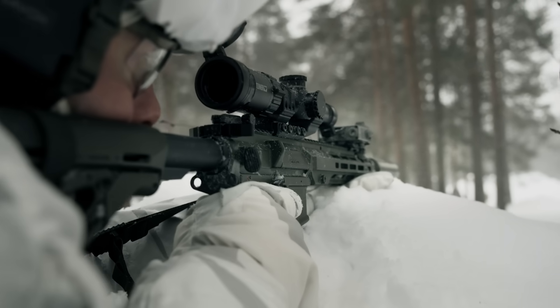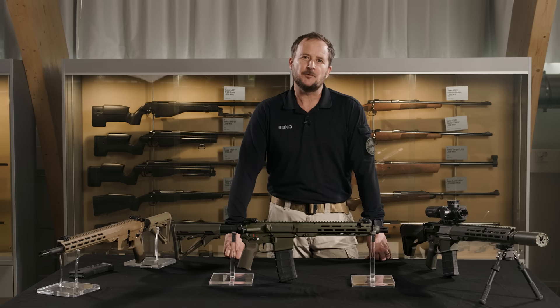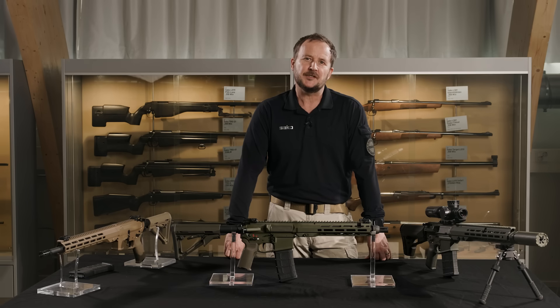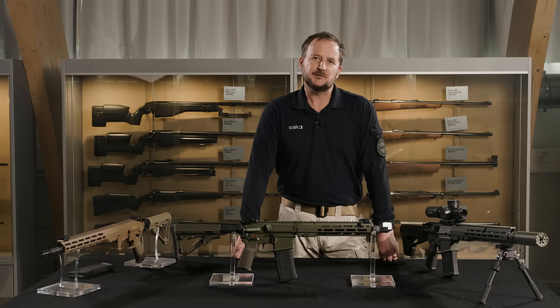Sarko supports the full lifecycle of the ARG system, ensuring long-term operational readiness. This includes seamless integration with existing systems, comprehensive operator and armourer training, and a full range of spare parts and maintenance services. Our lifecycle approach also includes modernisation and upgrade options, allowing the system to evolve with changing requirements and technological advancements. With Sarko, users receive not just a rifle, but a complete capability — one that's built to last, built to grow, and built to perform across a full spectrum of operational demands.